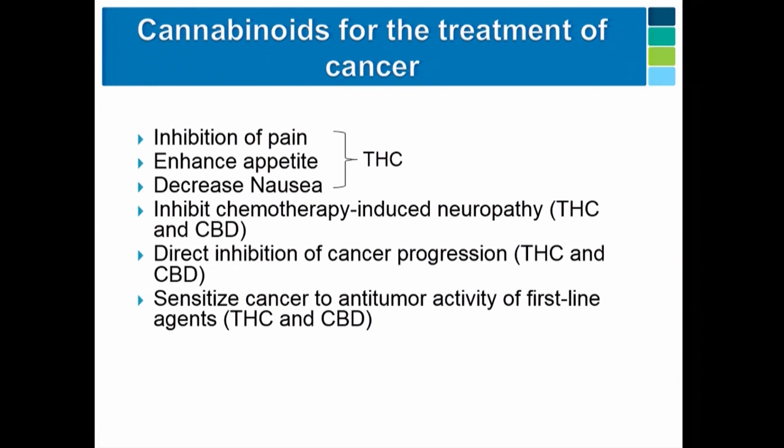So why cancer? We're all very familiar with using THC and cannabis-based products to treat the symptoms associated with cancer treatment — inhibition of pain, enhancing appetite, and decreasing nausea. But there's very strong preclinical data showing that both CBD and THC act as direct anti-tumor agents. There's also preclinical evidence in mouse models showing that both can inhibit chemotherapy-induced neuropathy. And more recent data shows that both CBD and THC can sensitize cancer cells to first-line agents.